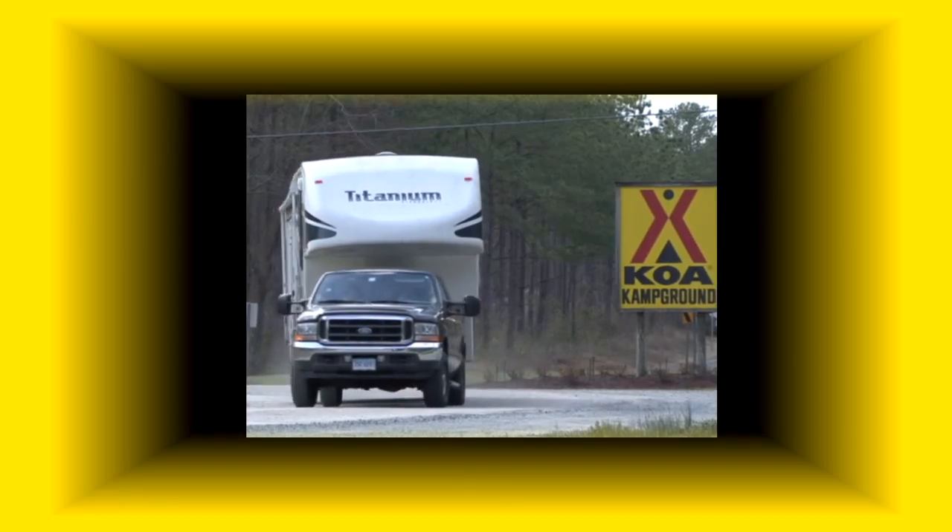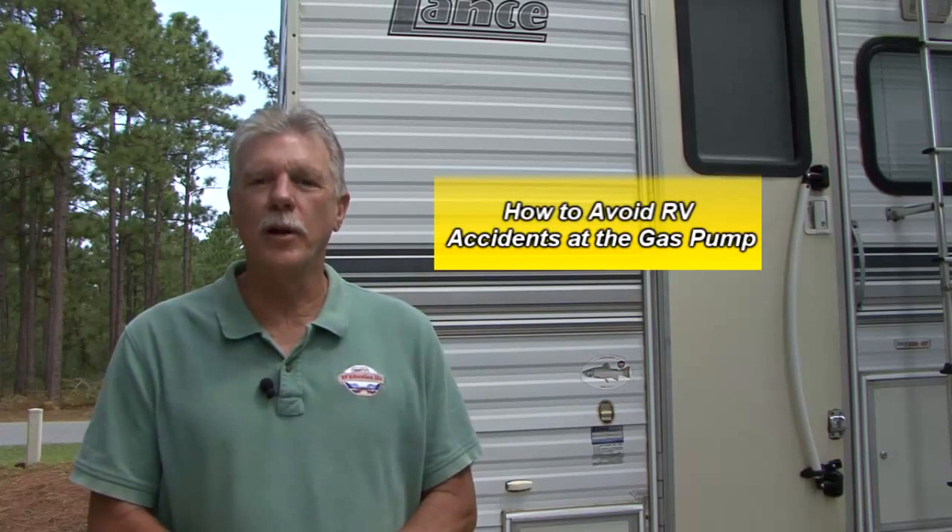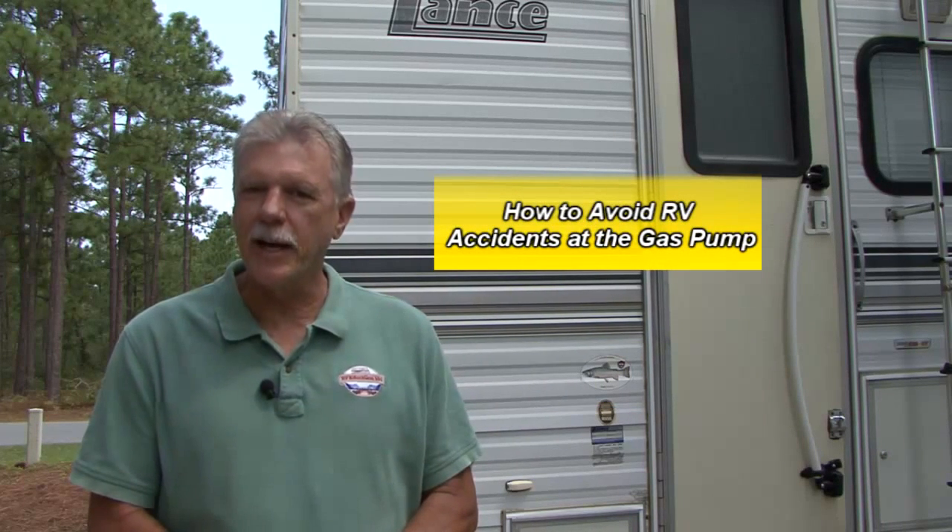Welcome to Getting to KOA: RV Tips, Tricks, and Trade Secrets for the RV Traveler from Mark Polk with RV Education 101. Hi, I'm Mark Polk with RV Education 101. Today I want to demonstrate how you can avoid one of the most common reported RV accidents — accidents at the gas pump.